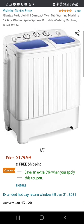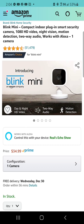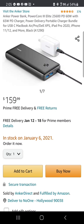Here are the GYOE blue light blocking glasses. The Giantix portable mini compact twin tub washing machine — perfect for college dorm rooms. The Blink Mini compact indoor smart security camera, or you could also go with the all-new Blink Indoor wireless HD security camera.